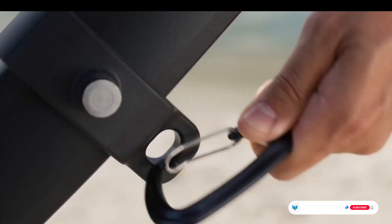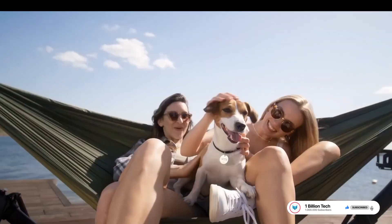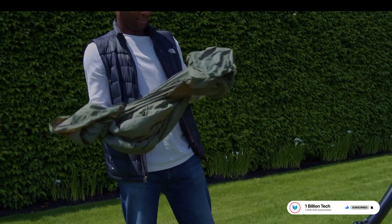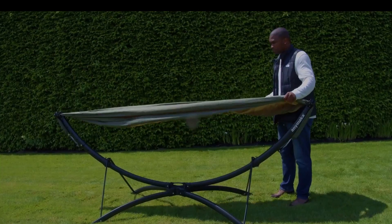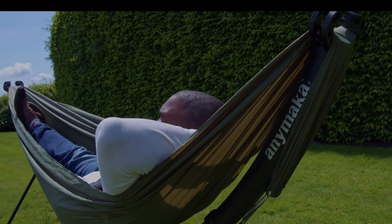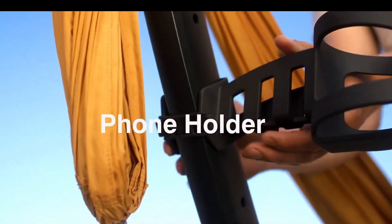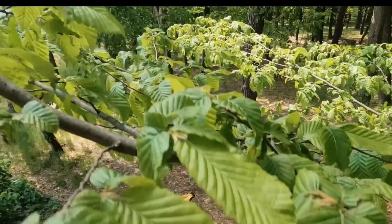The stand was launched on Kickstarter, where it raised $1,439,266 from 4,451 backers. It's designed for instant relaxation anywhere, anytime, and can support up to 550 pounds. The stand fits perfectly in your trunk with a padded travel bag.